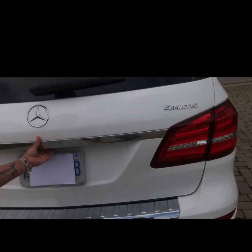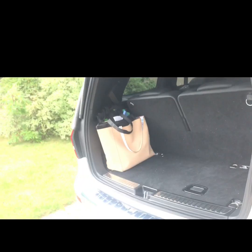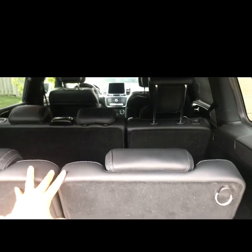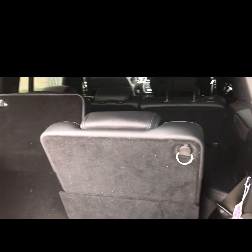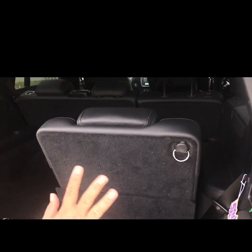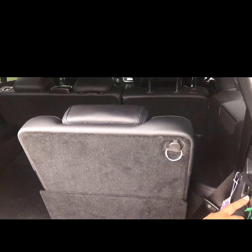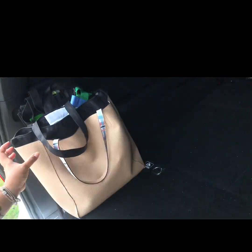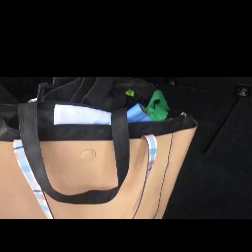Let's check the trunk. These are the extra two seats — two front, three middle, and two here at the back. When we're not all going out I just fold them down. Everything is power — power windows, power seats, everything. All power buttons.